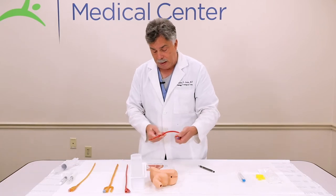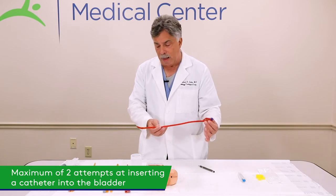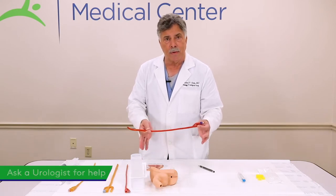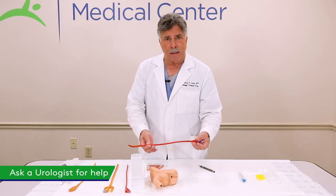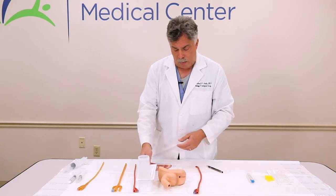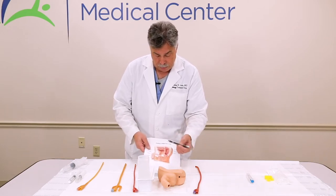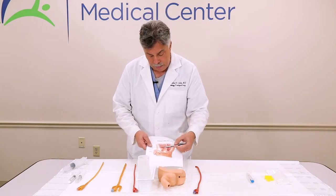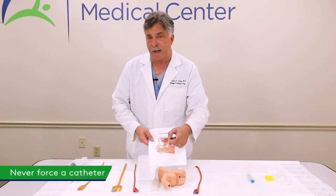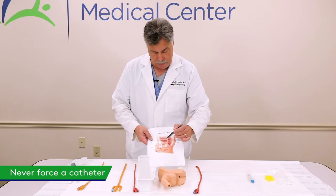If irrigation doesn't return, take the catheter out and try again. Two tries should be the maximum. If you're not getting it in within two tries, stop there — do not go any further. Ask for help, particularly from a urologist nearby. Why might it not go in? Some men have large prostates, or some men have had radiation therapy causing scar tissue. Do not force a catheter — you'll just stir up problems. Two tries maximum, and if it doesn't work, stop.